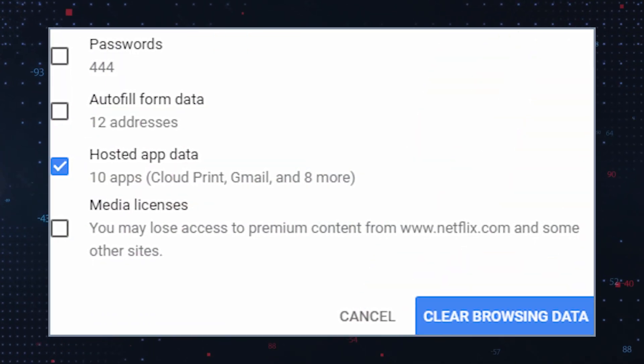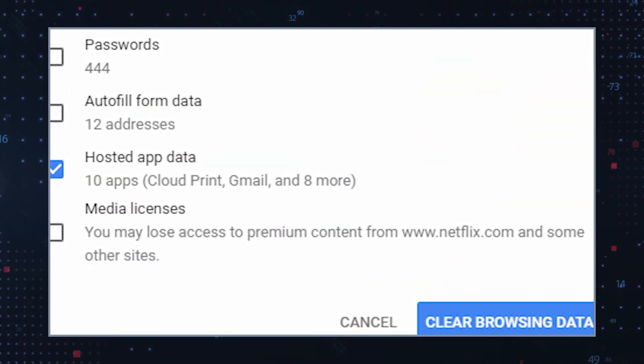Clear browser data: clear your browser's cache, cookies, and history to remove any residual data associated with SurfSea.